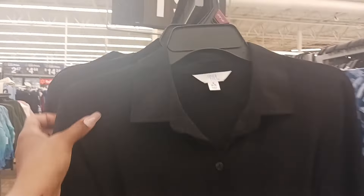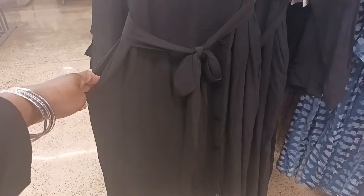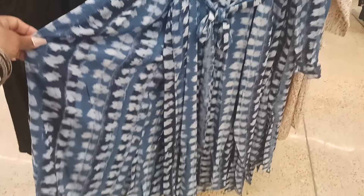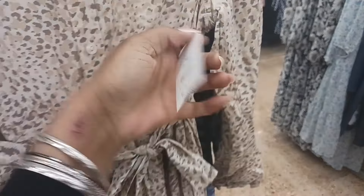Right here we have some more spring dresses by Time and True. We've got the tie and the buttons down the front, and it does have pockets. It is $19.98 Time and True. It comes in a blue and white pattern and also in what looks like a leopard print — really pretty color. Same price, $19.98 Time and True.